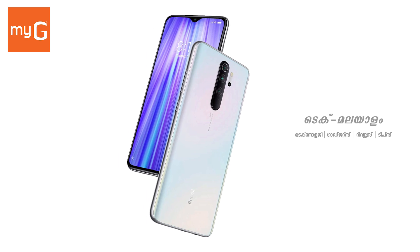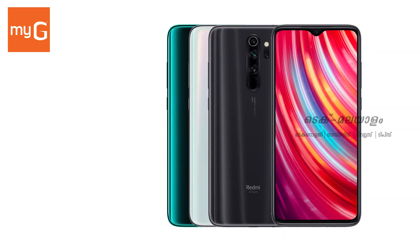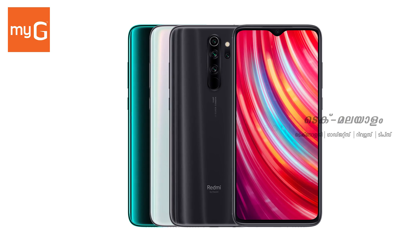The Redmi Note 8 Pro comes with a 6.53-inch IPS LCD Full HD display with Gorilla Glass 5 protection. It runs on Android 9 Pie, and is powered by a MediaTek Helio G90T processor.